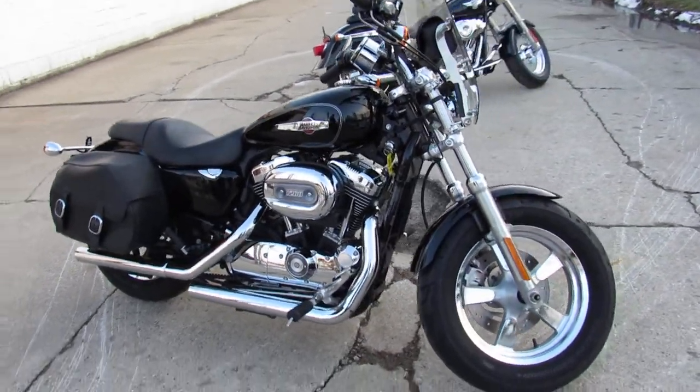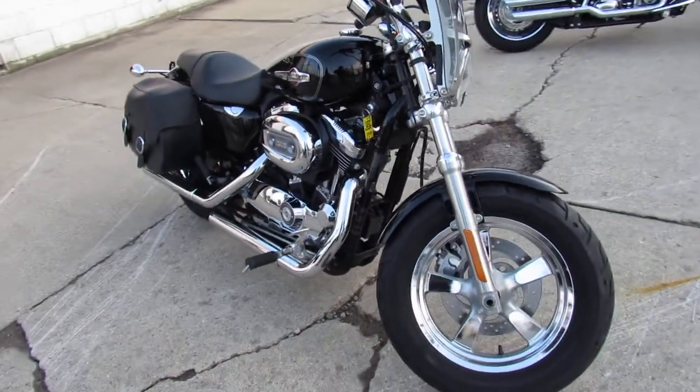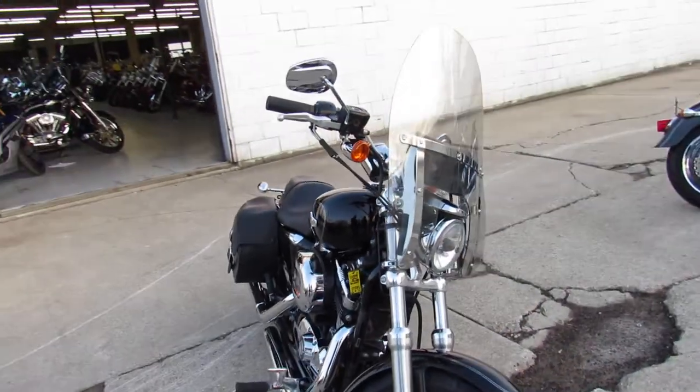Hey guys, ApprovalPowerSports.com here doing some videos on the used Sportsters. We've got about 50 used Sportsters in right now.